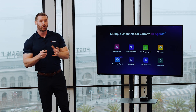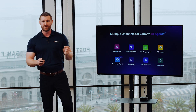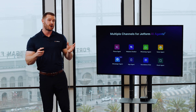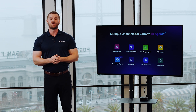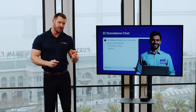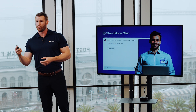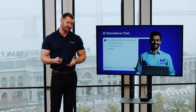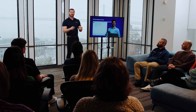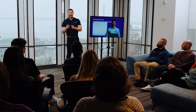When it comes to getting your AI agent out into the world, there are a number of channels you can choose from, each offering unique benefits depending on your goals and preferences. First, there's the standalone chat. This agent can be shared via link, email, or embedded into a page on your website. It allows users to type out their responses on desktop or mobile devices, adapting seamlessly to smartphones and tablets. If you're looking for a place to start when creating your first agent, this is a great option.